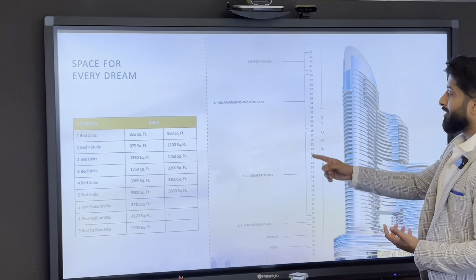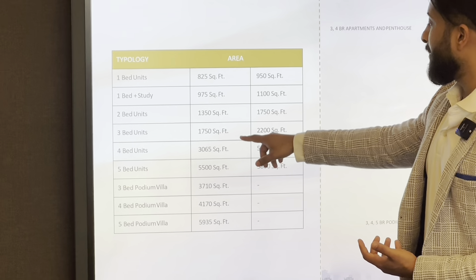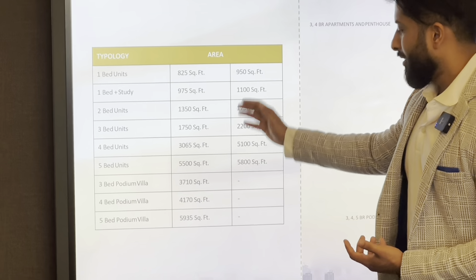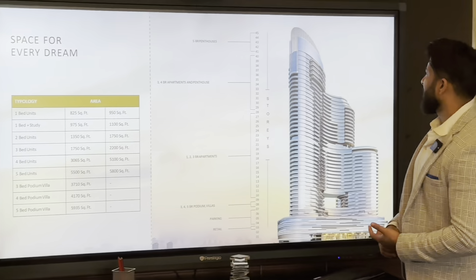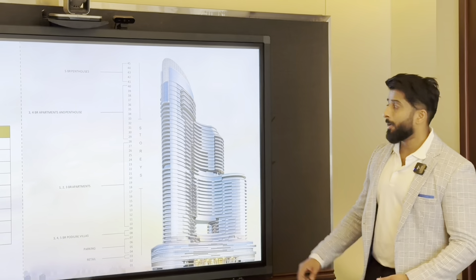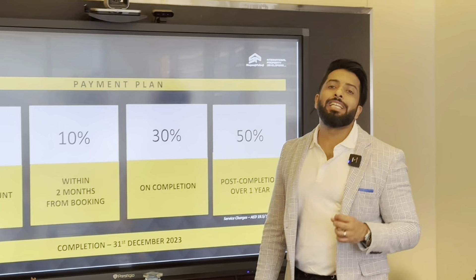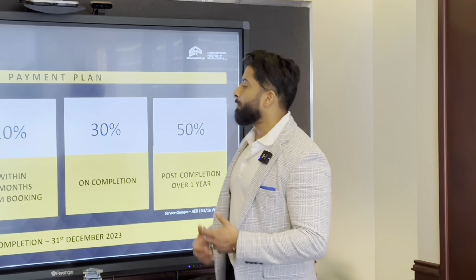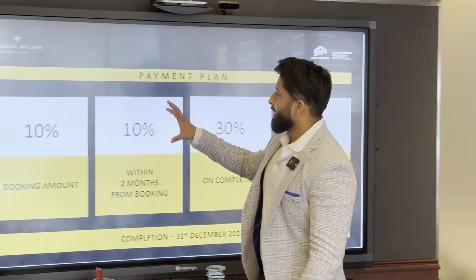If you look at the sizes, you're not going to find these elsewhere: two-beds up to 1,150 square feet, three-beds up to 2,200 square feet. The villas are already sold out. It's just a 45-floor building, so supply is not too high.